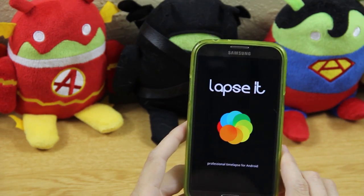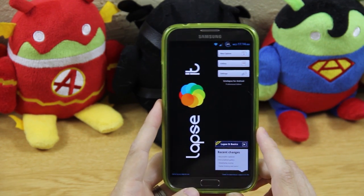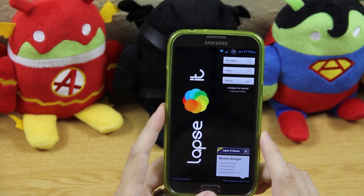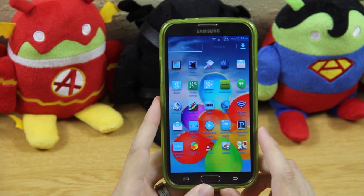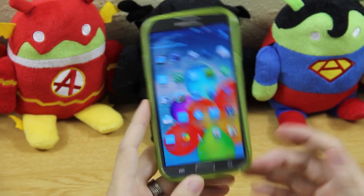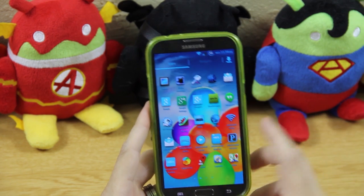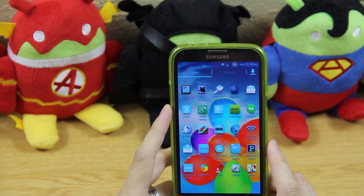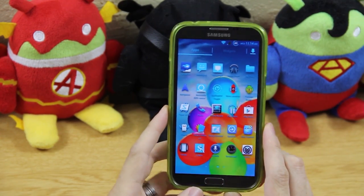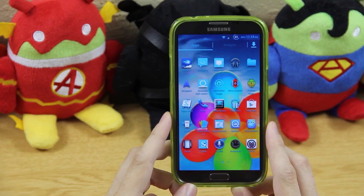Lapse It Pro is a great time-lapse app. The default camera on CyanogenMod will do time-lapse but only for so long — this app lets you do time-lapse for infinity and has way more features. I did a time-lapse on my second channel driving from Nashville, Tennessee to Kansas City, Missouri. For file hosting I use MediaFire for about 99% of my sharing because I pay for it and it's an instant download with no waiting.